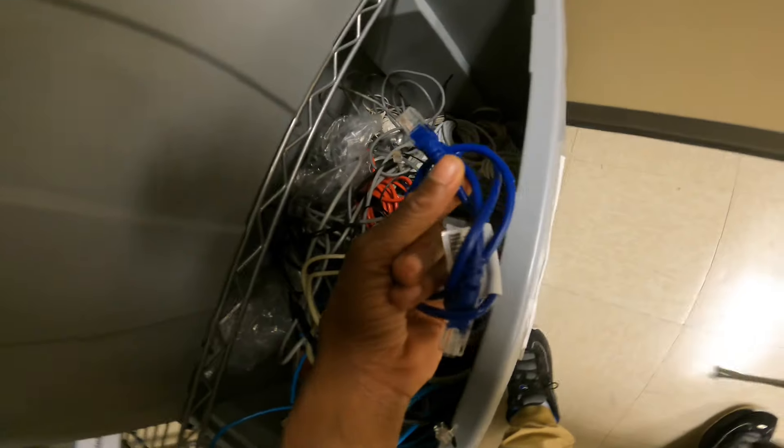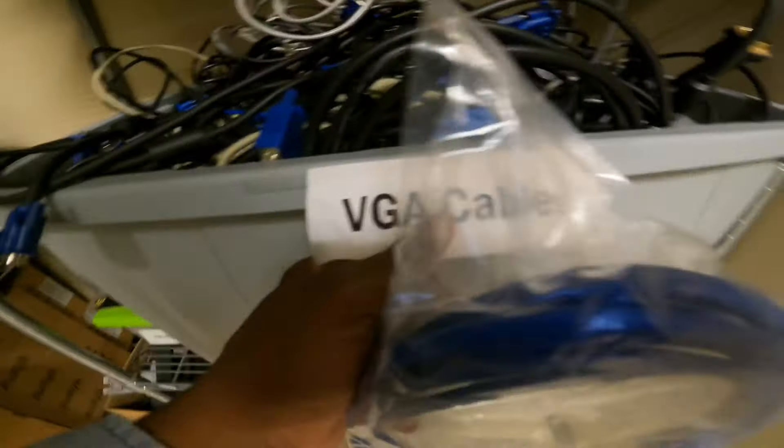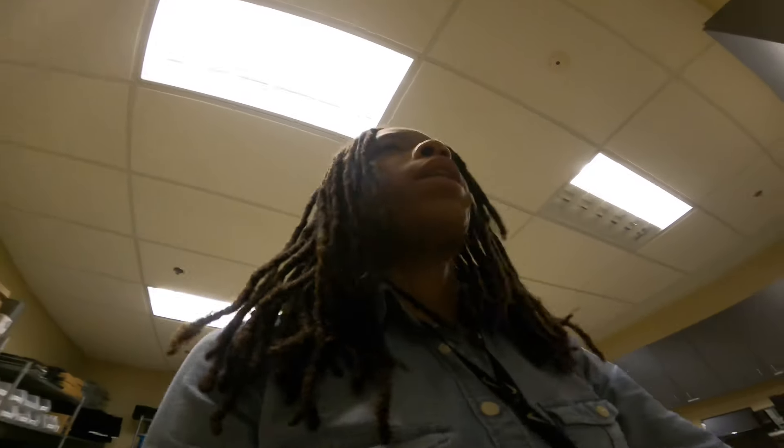It's always good to have things labeled. Looks like some things may need new labels — I might take care of that. But let's see, I'm about to go hook this up and hopefully I'm going home.